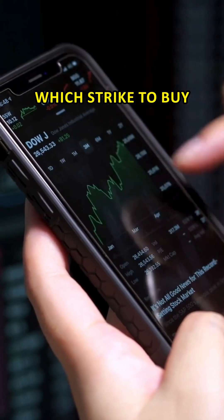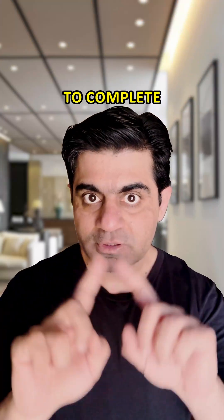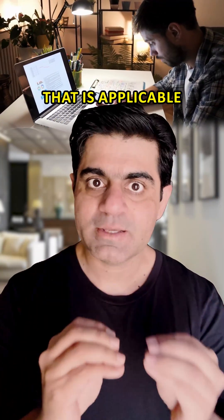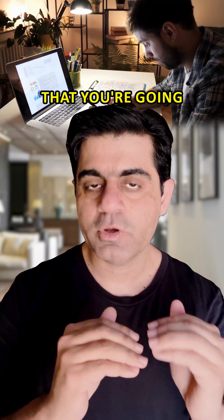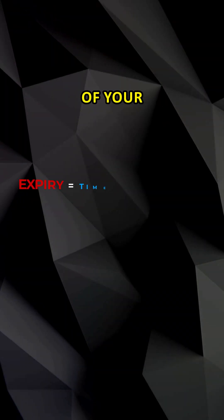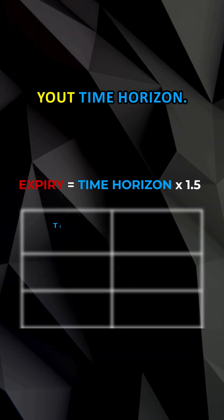Now, this is about which strike to buy. The next piece of information to complete this guide is what expiries we should buy. The simple rule applicable to any trade that you're going to stay in from one week to two years is that the expiry of your call option should be one and a half times your time horizon.